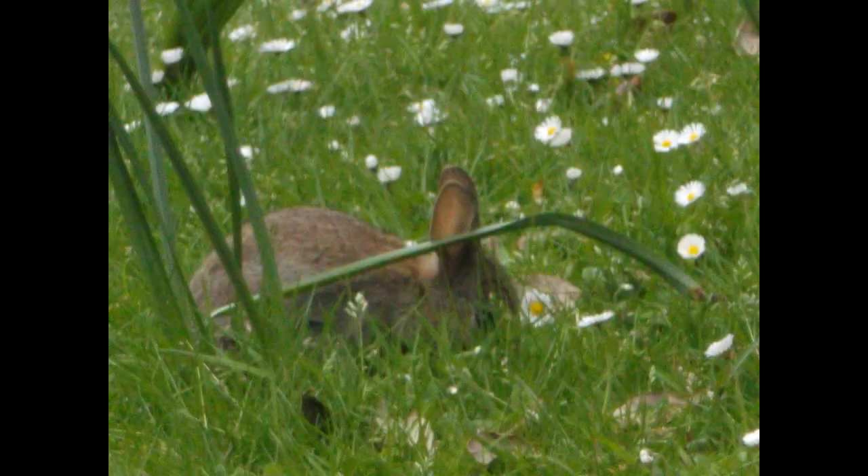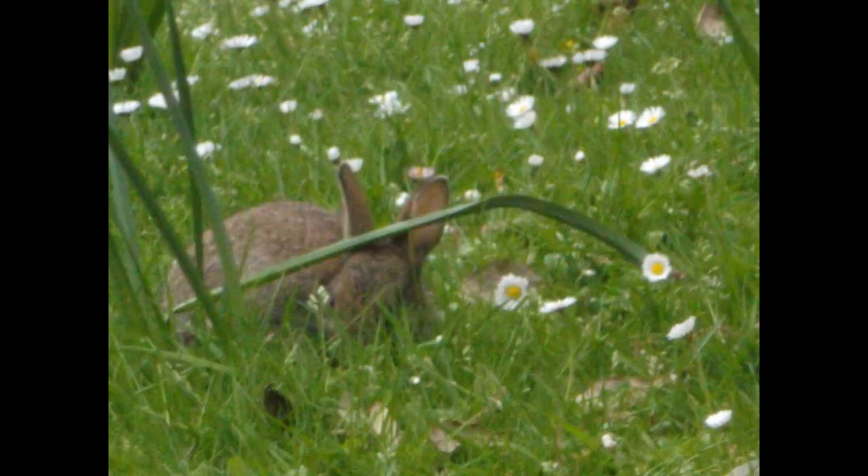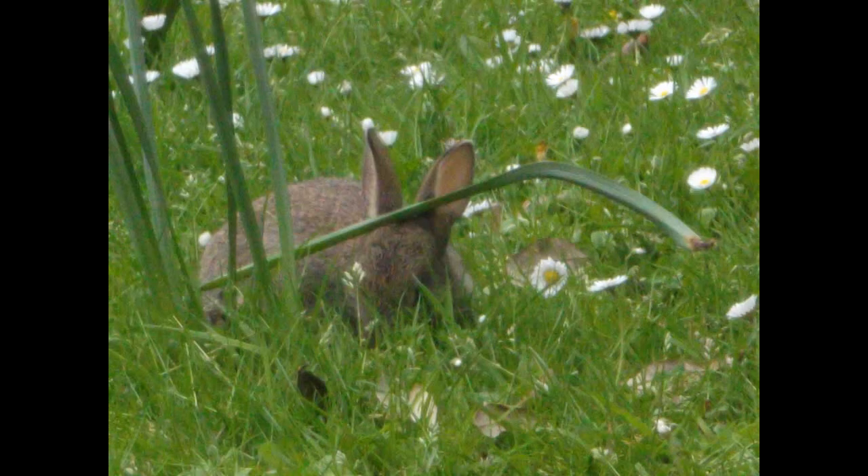Rabbits don't have a particular breeding season, so they breed throughout the year, and in each individual litter they can have up to six baby rabbits. This means populations can grow very quickly — a single pair of rabbits can increase to 184 rabbits in just 18 months. This means you can get large numbers of rabbits very quickly in a certain area, which can put a lot of pressure on that area for food and cause environmental damage.